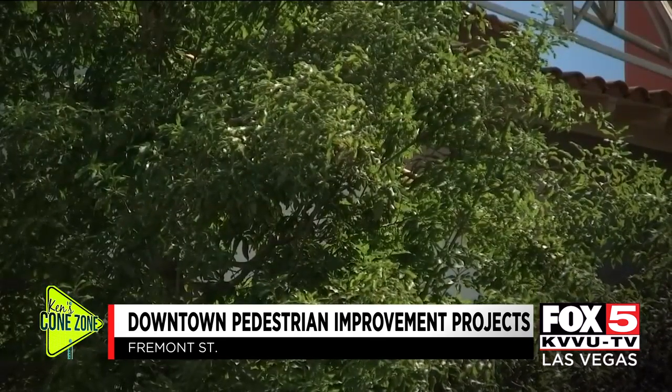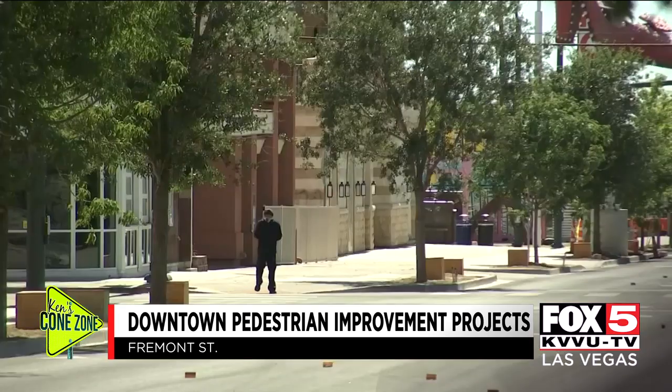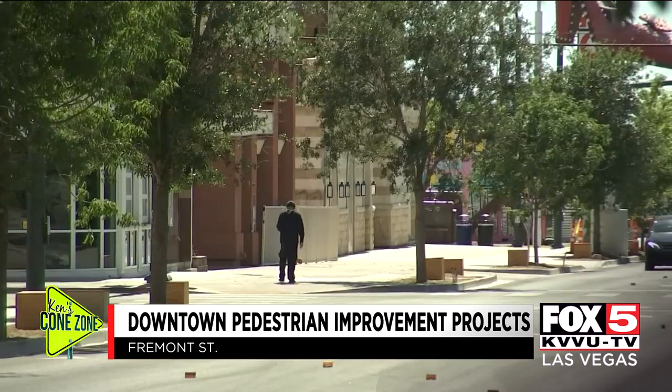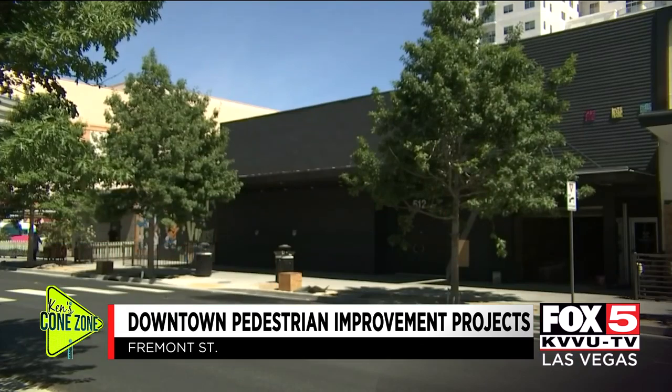The city went on to tell the Cone Zone that the trees are going to greatly benefit pedestrians along this normally busy section of Fremont Street, especially as temperatures like today soar above 100. The city also hopes that this project will help spur redevelopment along East Fremont Street in the downtown area.